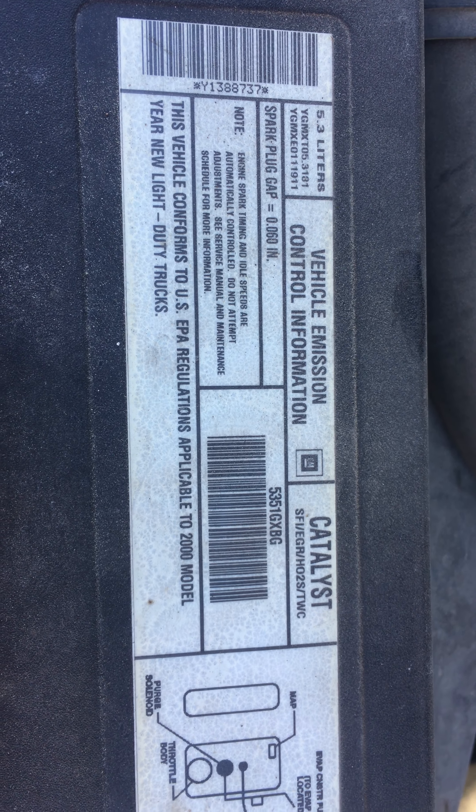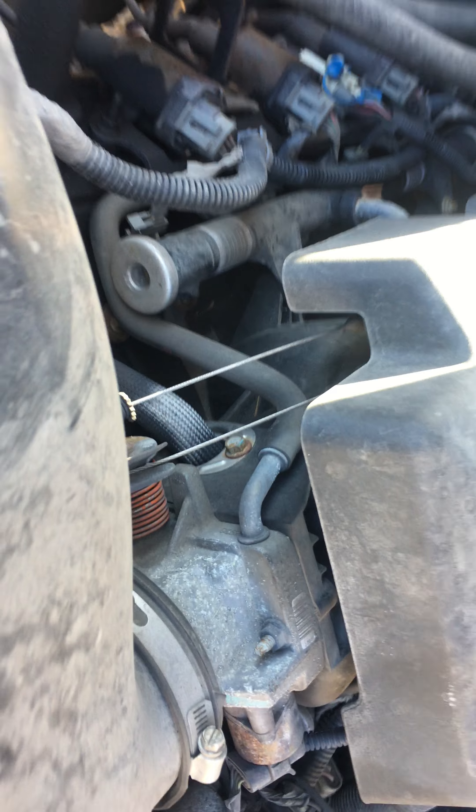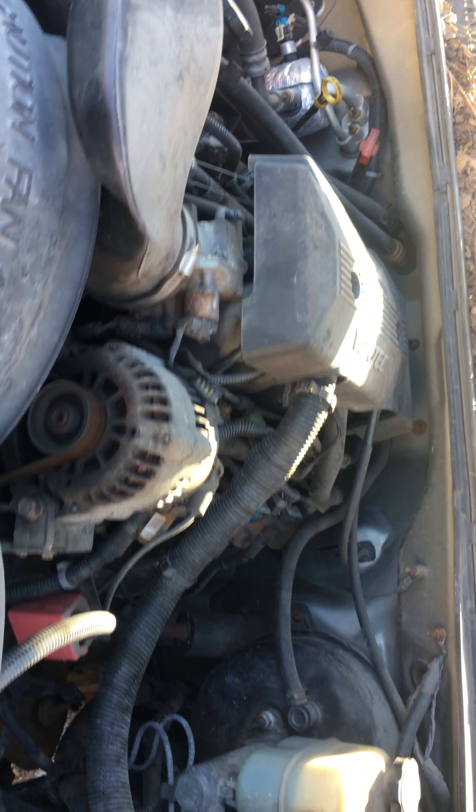Hey, and welcome to Just Chevy Trucks. Today, we're taking a look at a 2000 5.3. This would be a fly-by-wire cable, as you can see there. 5.3 — I believe they had 270, 275 horse in 2000.